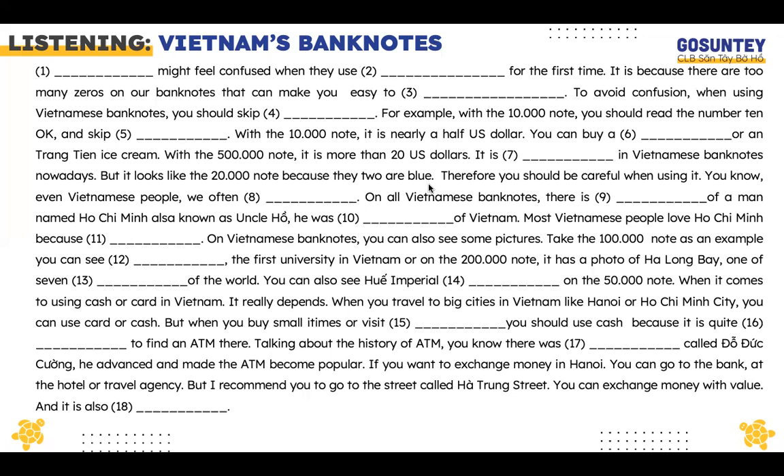On Vietnamese banknotes, you can also see some pictures. Take the 100,000 note as an example — you can see the Temple of Literature, the first university in Vietnam. Or on the 200,000 note, it has a photo of Ha Long Bay, one of the seven natural wonders of the world. You can also see Hue Imperial Citadel on the 50,000 note.